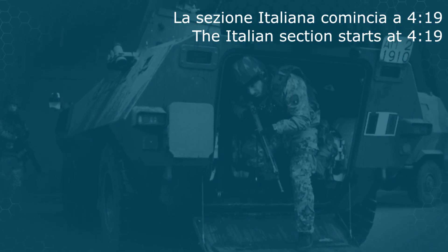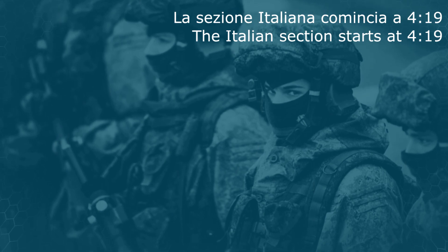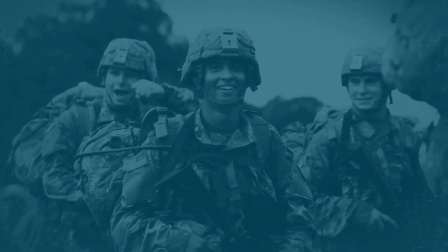Hi everybody, today we'll talk about the airshow for the 100th anniversary of the Italian Air Force. First of all, I would like to thank the Italian Guardia di Finanza for allowing us to access the airshow.